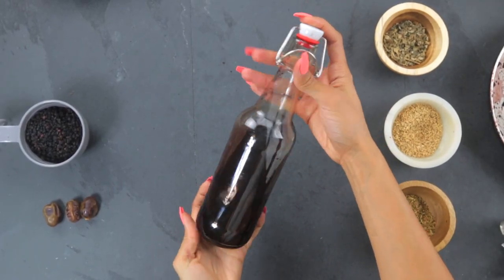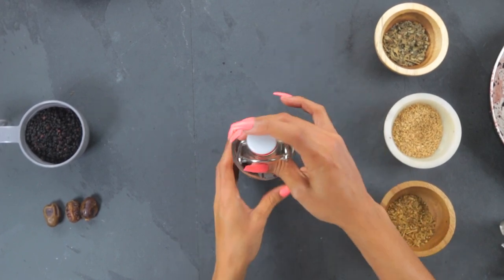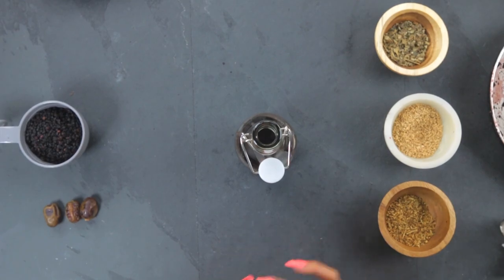You do want to be careful because it is packed with vitamin C and for me personally it gives me a lot of energy, so I prefer to take it in the earlier part of the day because I don't want to stay up all night. I do have a full recipe and an in-depth process of how I like to make my own elderberry syrup at home and I will link the video down below in the description box.